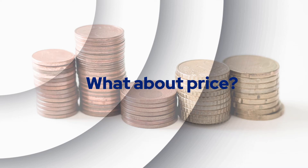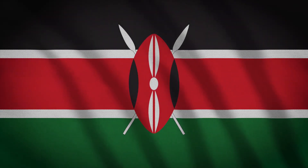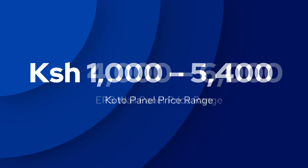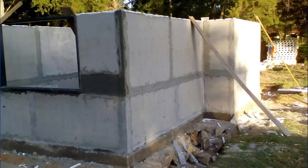It all boils down to price. The price is determined by the size of the panel you want — the bigger the size, the more the cost. These prices can vary depending on your country; since I'm based in Kenya, I'll use prices found here. With an EPS wall panel, the price range is from 4,000 shillings to 6,000 shillings. With KOTO panels, the price range is from 1,000 shillings to 5,400 shillings. You should consult your nearest EPS or KOTO company to get accurate quotations.